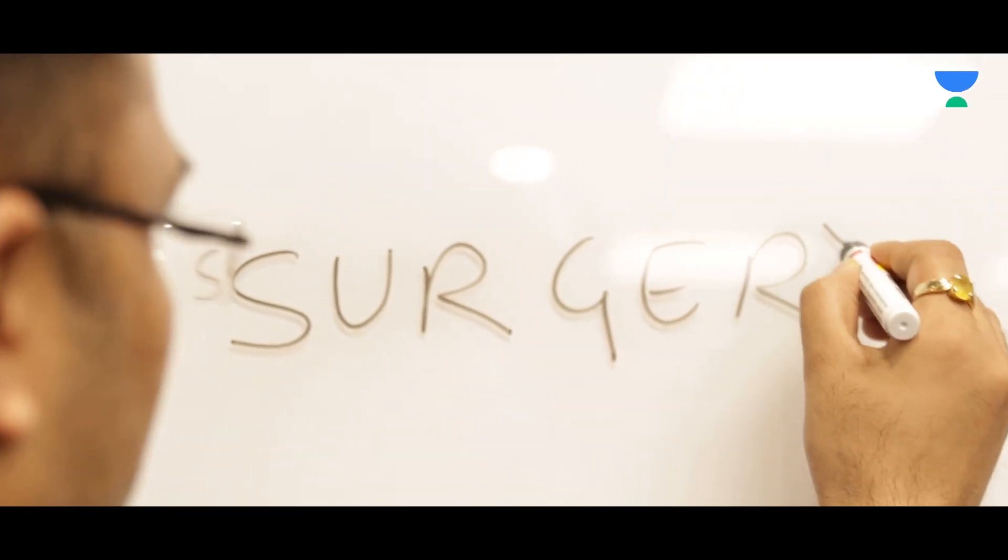You know that in NEET-PG approximately 40 to 45 questions are asked from surgery. So by Unacademy lectures you are going to crack more than 95% of questions.